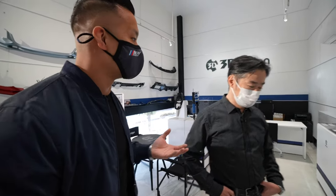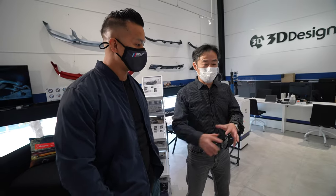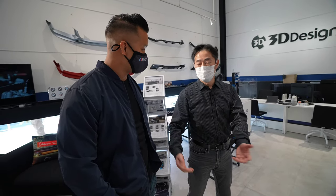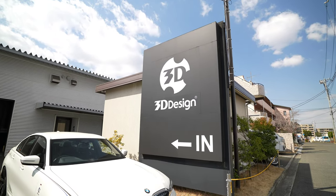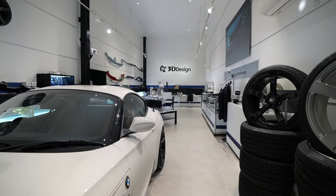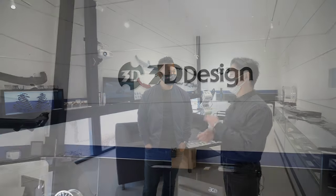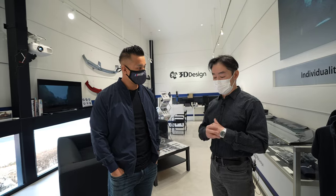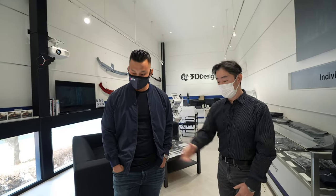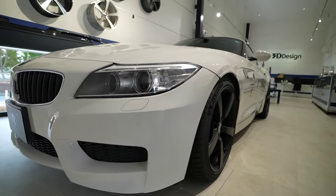The original founder of 3D Design was another BMW tuning shop owner who founded the brand. In 2004 they gave us the brand and now we are running this company. This facility has three functions: it's the headquarter, a showroom, and a retail detail shop. We are also selling our products and cars here.